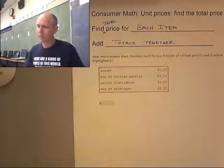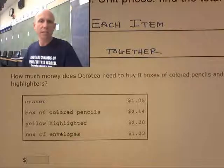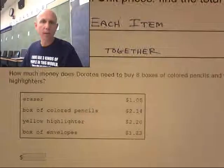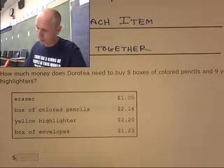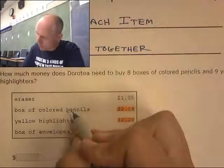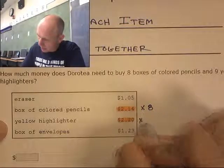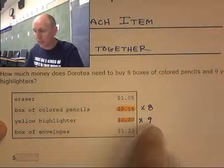This is pretty straightforward. How much money does Dora T need to buy eight boxes of colored pencils and nine yellow highlighters? I need to find the total for each item — eight boxes of colored pencils and nine yellow highlighters. The math I'm going to do: eight times $2.14, and nine times $2.20.